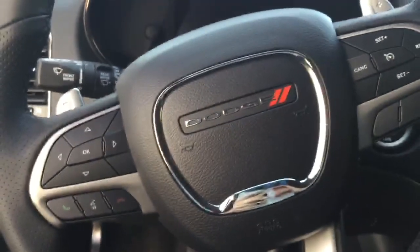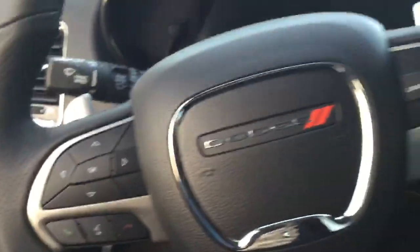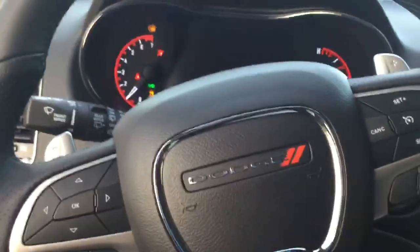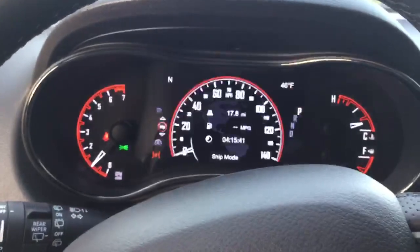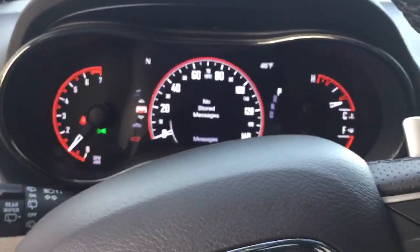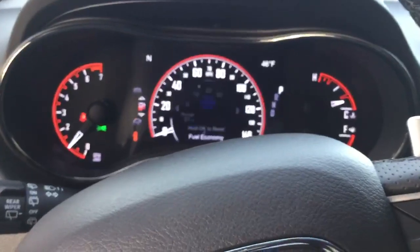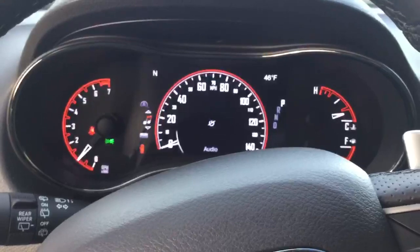As you can see, all the controls are very easily accessible. On the steering column, we have all the audio controls and the cruise control. You have the controls for the trip computer as well on there, so you can actually access different screens. You can rotate through different modes — different speedos, tyre pressures, distance to empty, etc.